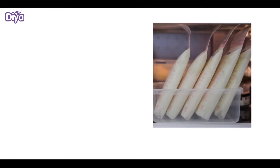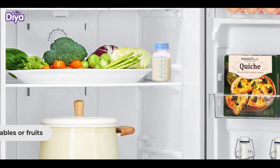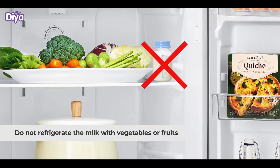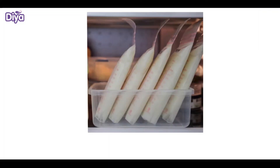Refrigerating: Milk should be stored in tightly sealed milk storage bags or containers. Do not refrigerate the milk with vegetables and fruits, or in the fridge door.